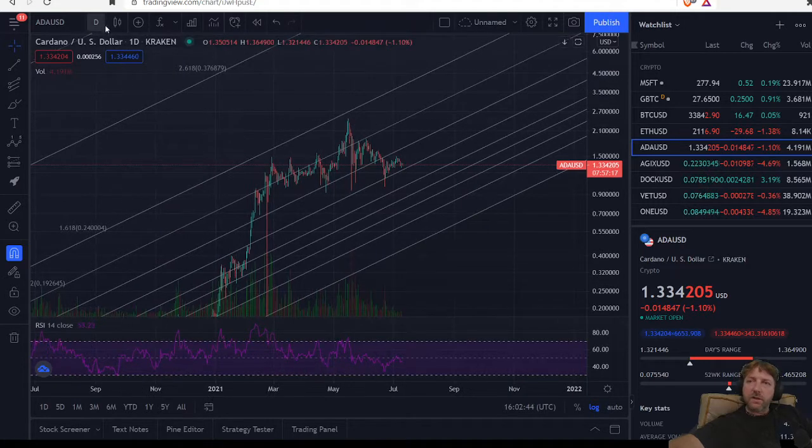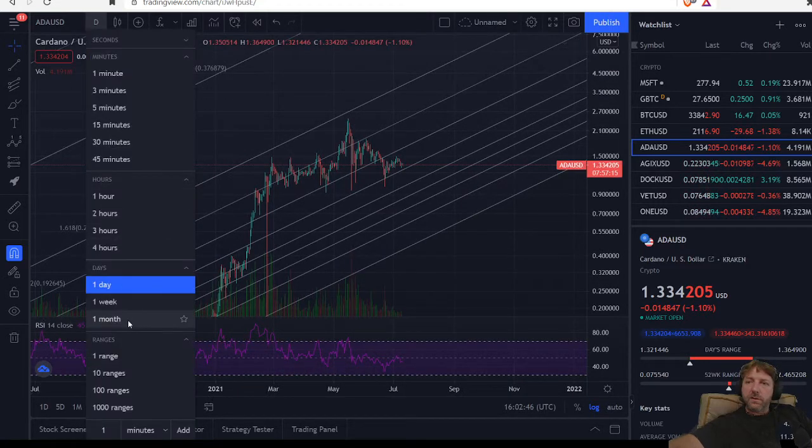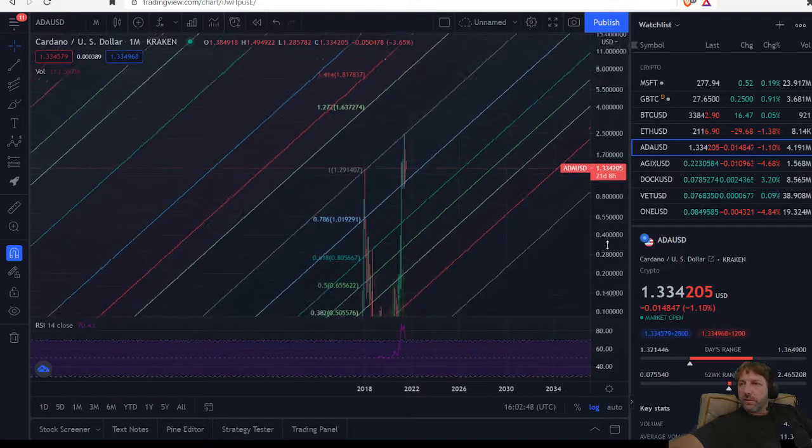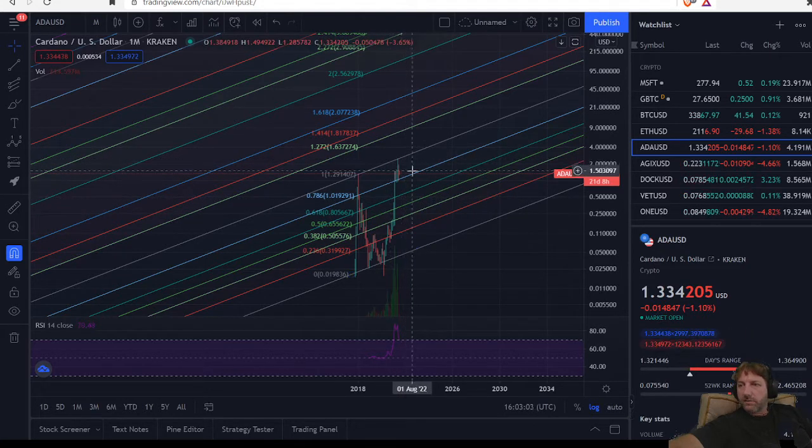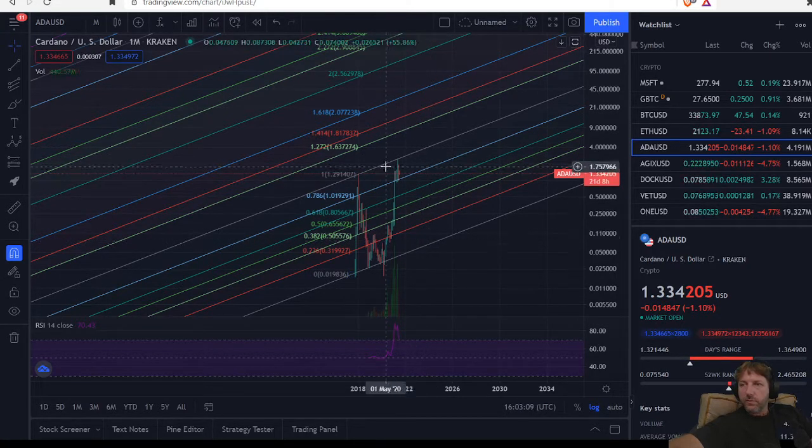Even on the monthly chart, 50 to 60 cents would be our 618 pullback. 40 cents would be a 50% pullback. I'd still be bullish even if it came all the way back down to six or seven cents — we would still be in that ascending channel.